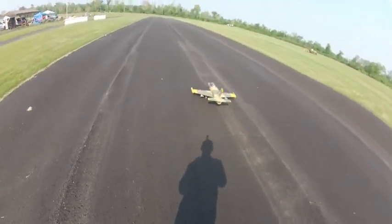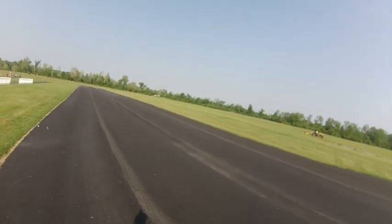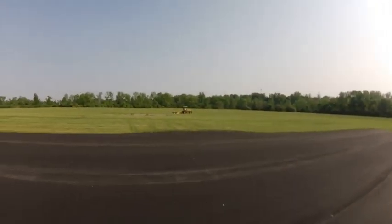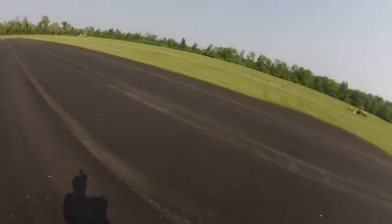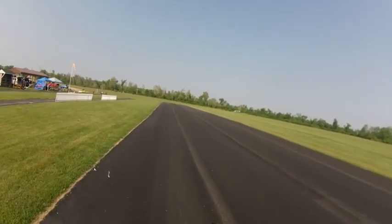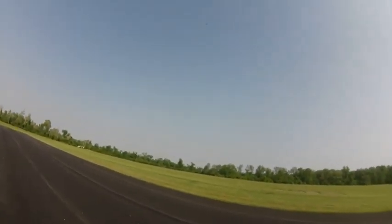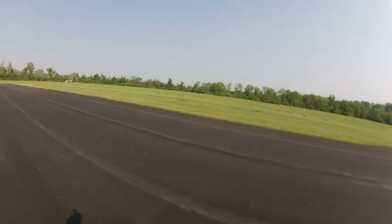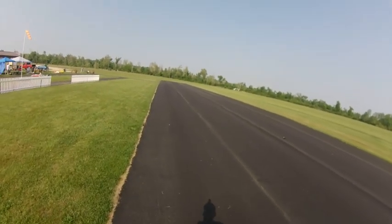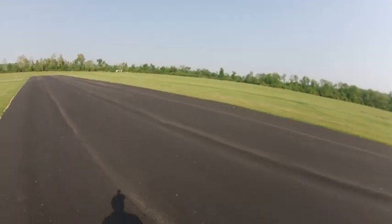Going up. Maybe just a tad to the left. That's better. Half flaps — didn't change it at all. It looks like the wind's coming just a little bit out of the south. Not much at all.